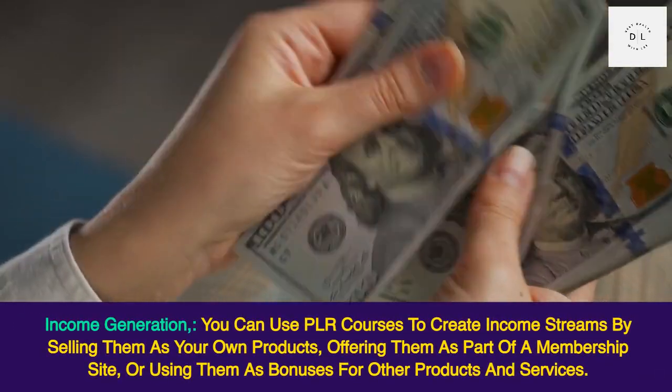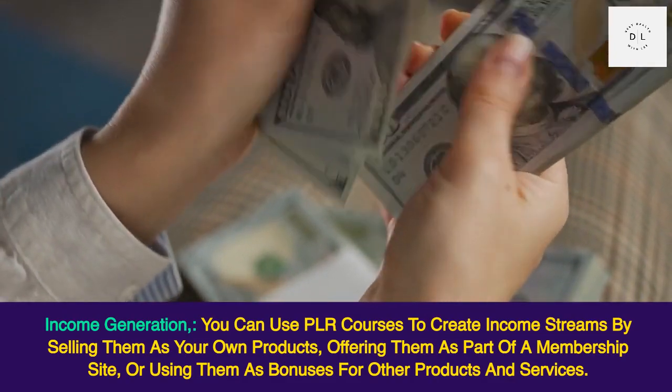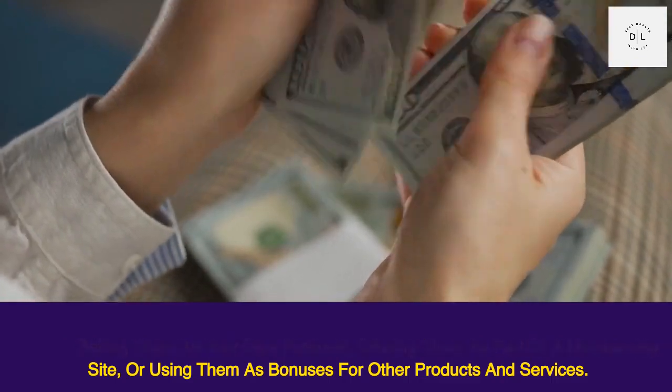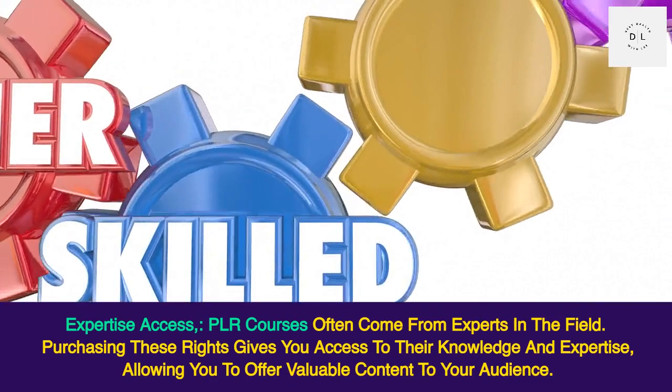Income generation: you can use PLR courses to create income streams by selling them as your own products, offering them as part of a membership site, or using them as bonuses for other products and services.